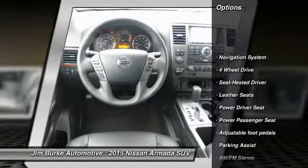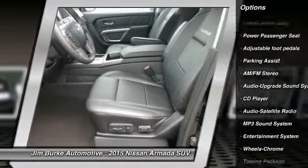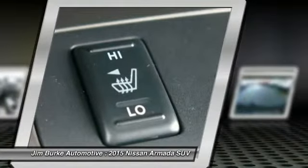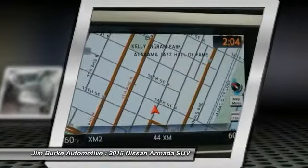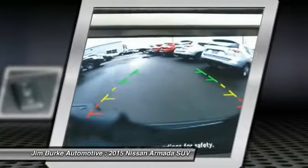Navigation system, anti-lock braking system, four-wheel drive, traction control, power passenger seat, Bluetooth wireless data link for hands-free phone, power steering, air conditioning front, HomeLink garage door opener, cruise control. Come take a test drive today.